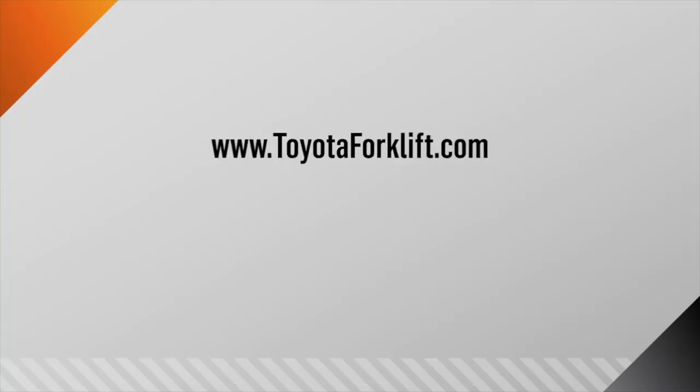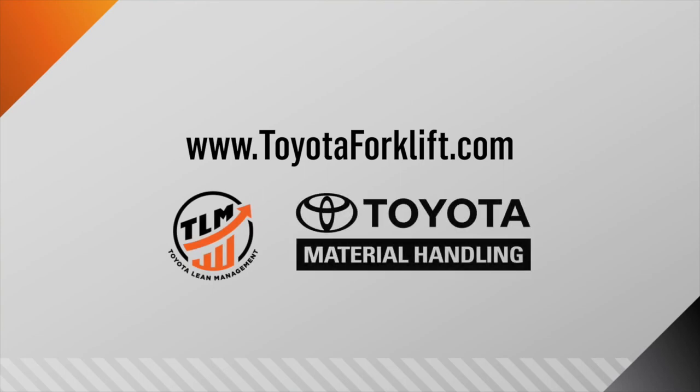It's important for management to buy in and support Toyota Lean Management because it all starts at the top. If management doesn't change, then the culture won't change. If it's not important to management, it's not going to be important to the employees. If we take what we've learned from the TLM philosophy and apply it to our customers' challenges, then we can become a trusted partner. You can learn more about Toyota Lean Management at toyotaforklift.com. Thank you.